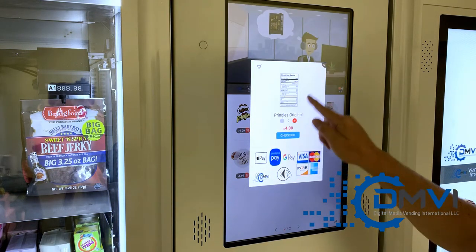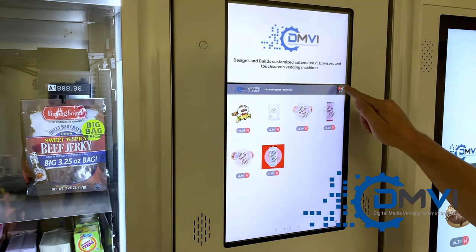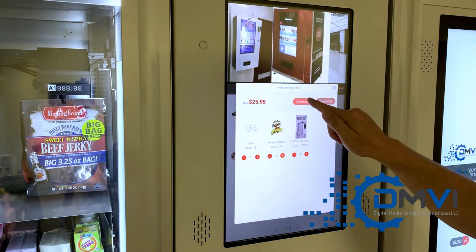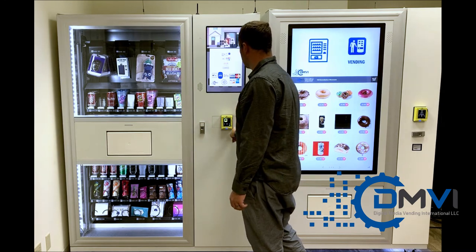Are you in search of a vending machine for customized items? Digital Media Vending designs and builds customized automated dispensers and touchscreen vending machines. We customize your brand and automate the retail experience.